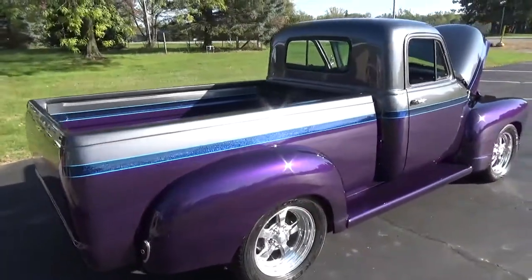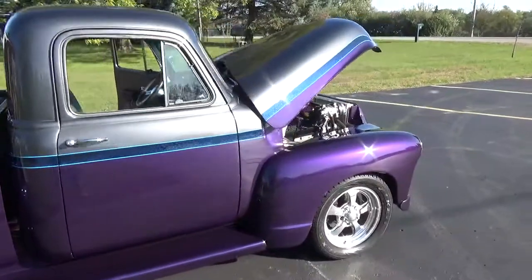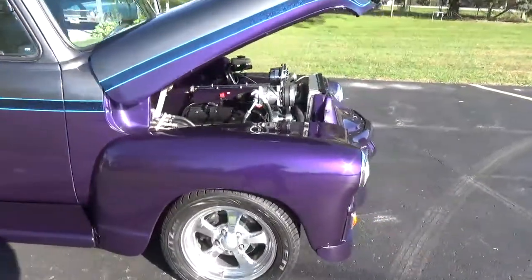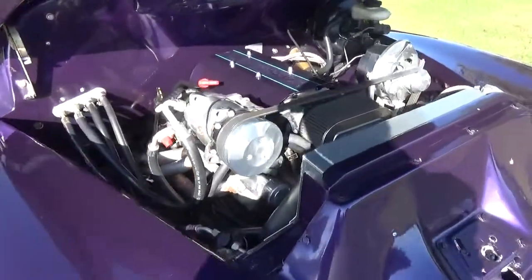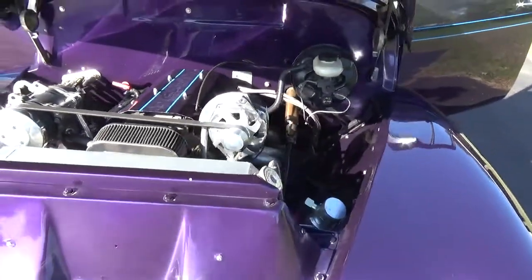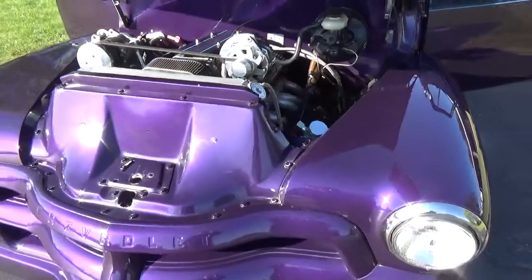Just a cool cool truck. It's got power steering, power disc brakes, air conditioning, power windows, tilt wheel, and this is an aluminum-headed LT1 fuel injected. Being on the late model chassis, the thing drives down the road just like a brand new truck would.